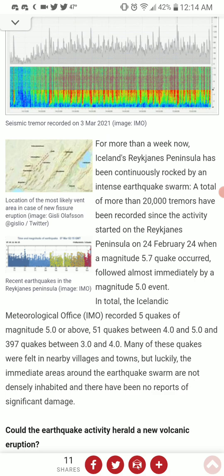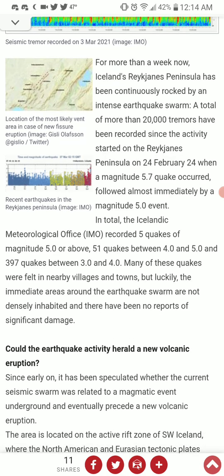Given the possibility of eruption, if you're near that volcano, I do urge you to evacuate. I'm sure they're urging you to evacuate as well. Luckily, the immediate areas around the earthquake swarm are not densely inhabited, and there have been no reports of significant damage.